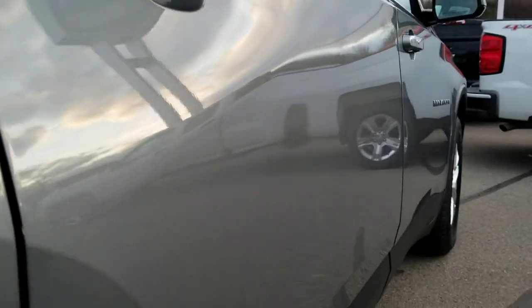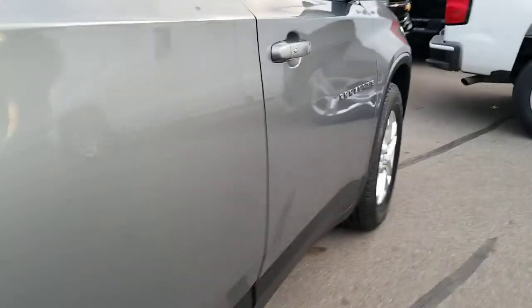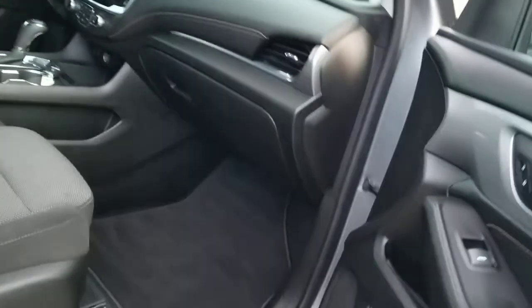I like to get an angle here on the side — I'm not seeing any door dents or door dings or anything like that. Moving on here to the passenger side and the interior.